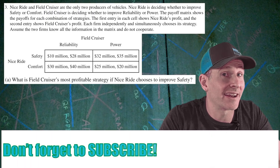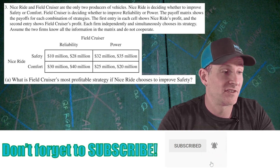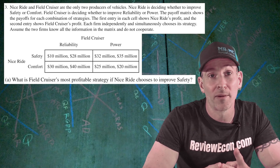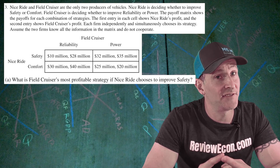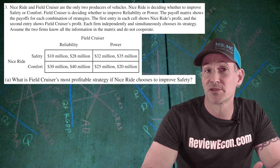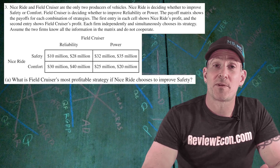Today we've got a game theory question. We have two entities: Field Cruiser and Nice Ride. Field Cruiser has two strategies of focusing on reliability or power. Nice Ride, on the other hand, has the two strategies of focusing on either safety or comfort, and we have their potential profit in the matrix. The first numbers belong to Nice Ride and the second numbers in the quadrants belong to Field Cruiser. For part A,